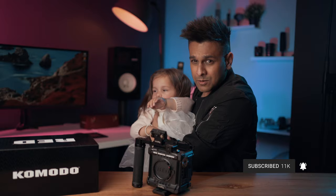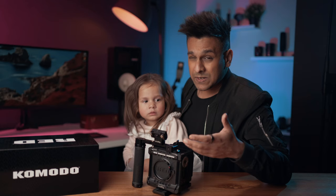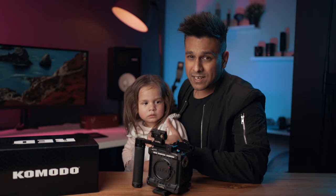So this is the Red Komodo 6K. This is Aria — she's upset — but I'm very excited to share with you that it's finally here. In this video I'm going to share my thoughts and some of the specs, and why I decided to pick this camera up instead of all the other cameras on the market today.